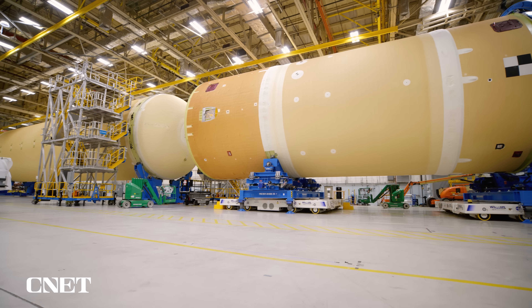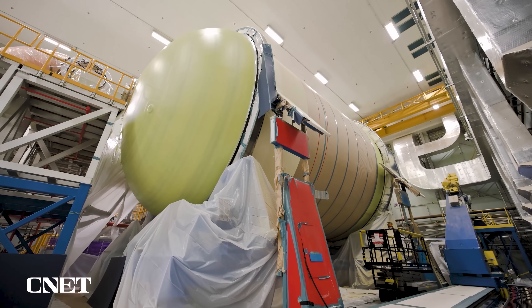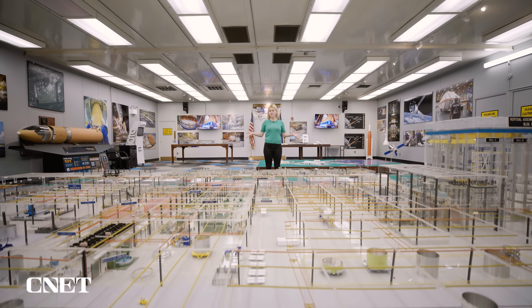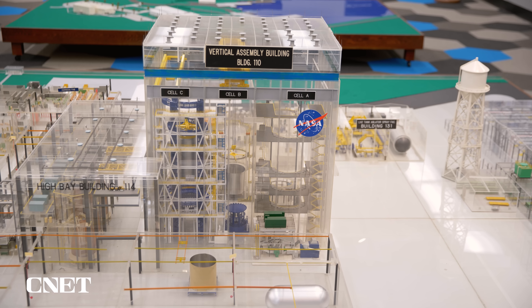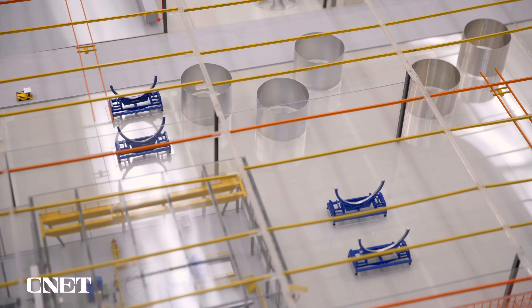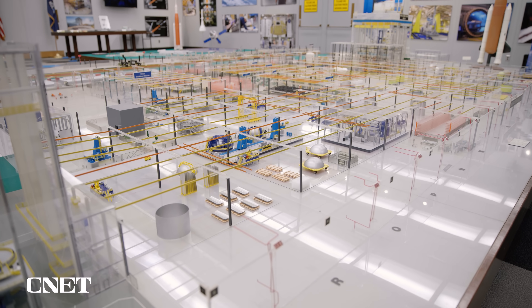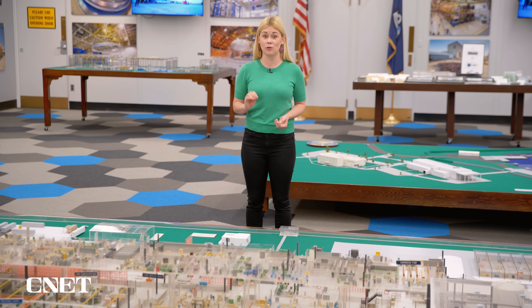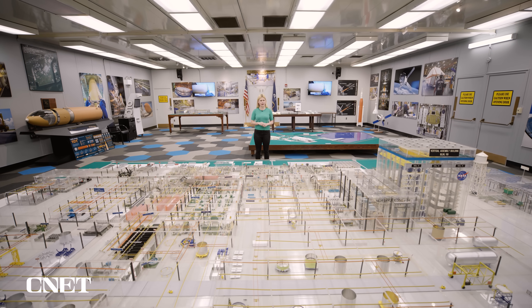What we're looking at right here is a scale model of the Michaud Assembly Facility. It might not look very big, but this is equivalent to 2 million square feet of factory space — that's 31 football fields, all dedicated to building rockets. It's kind of impressive to see it from this level. I feel kind of powerful.